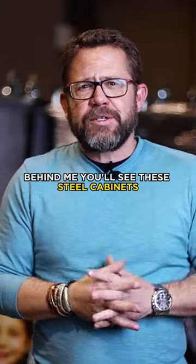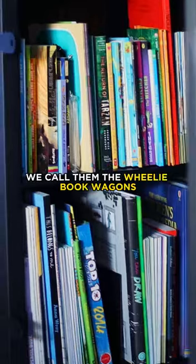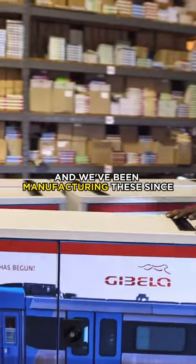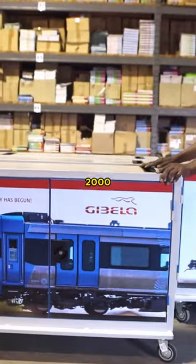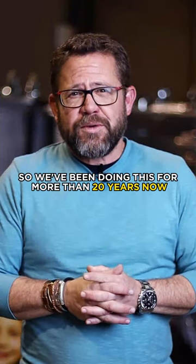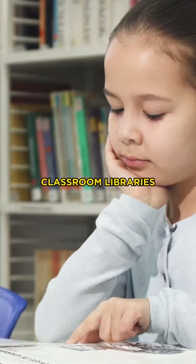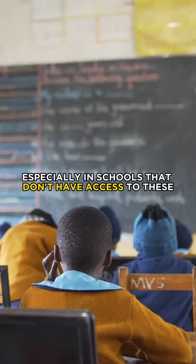So what do we do? Behind me, you'll see these steel cabinets. We call them the wheelie book wagons. They come in three different sizes, and we've been manufacturing these since 2000. So we've been doing this for more than 20 years now, and the purpose behind them is to create library spaces, classroom libraries, especially in schools that don't have access to these.